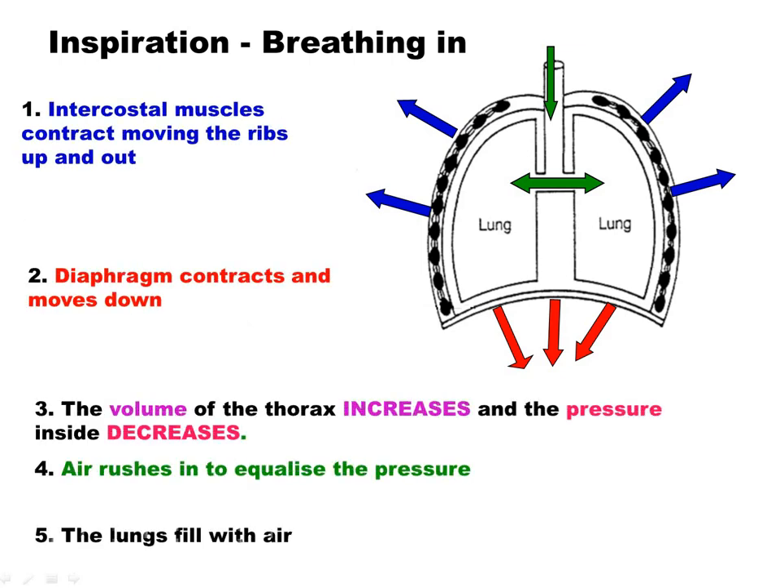Just to go through that again: when you breathe in, the ribcage moves up and out because the intercostal muscles contract. The diaphragm contracts and flattens. The ribs moving up and out and the diaphragm flattening means the volume inside the thorax increases, so the pressure decreases to below atmospheric and air rushes in.